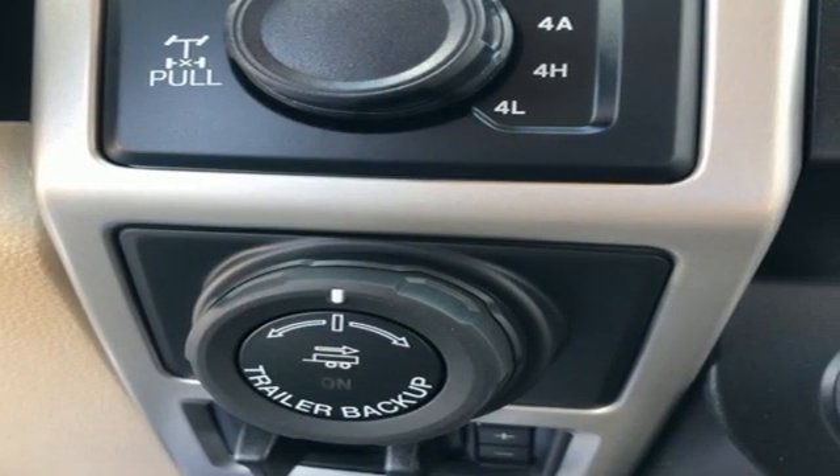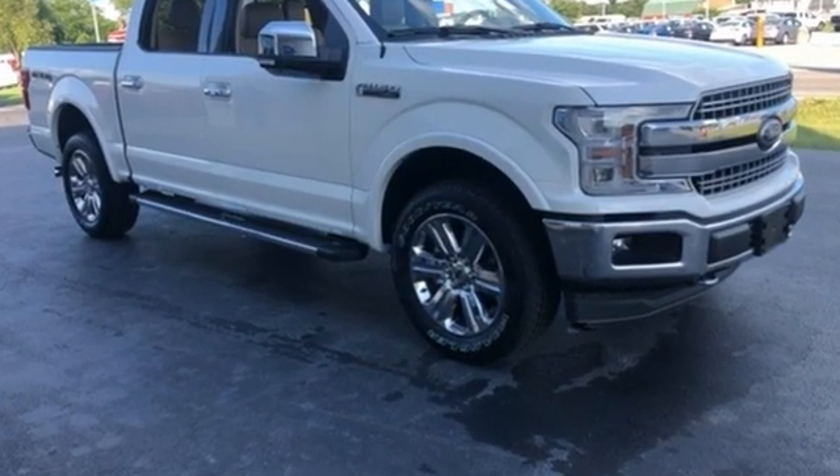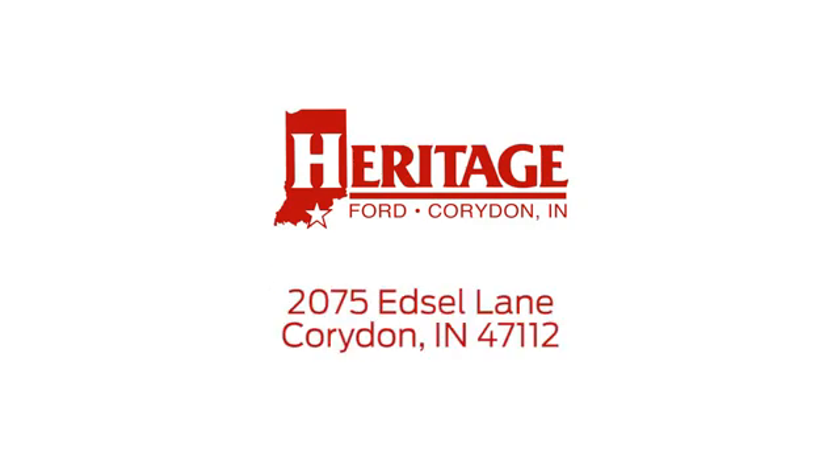Ford is America's best-selling vehicle brand. You need to drive it to believe it. See it for yourself today. Heritage Ford is proud to be an automotive leader in our community. We are located at 2075 Edsel Lane Northwest in Corridan, Indiana.